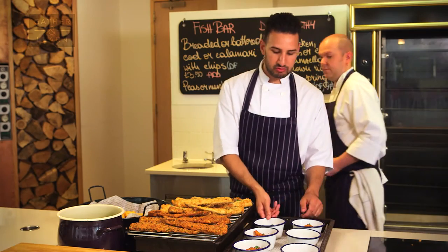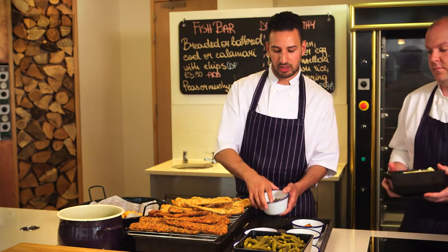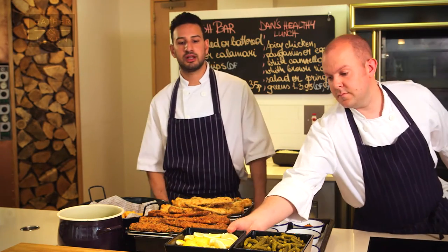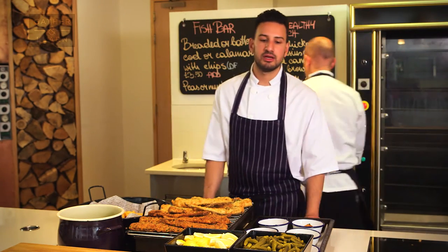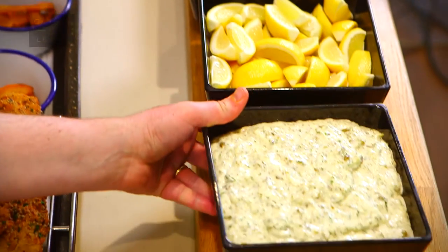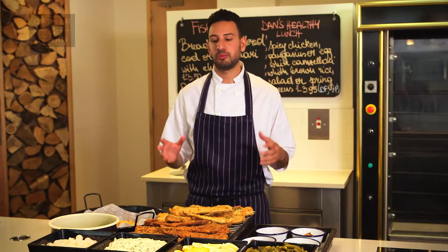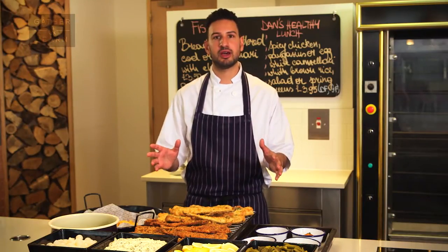Then we've got our calamari in some lovely bowls — you can put your scampi in there as well. Now we're going to put our condiments and upsells at the front of the counter: some lovely gherkins, fresh lemons, tartar sauce and some pickled onions. So there we go — we've got our beautiful fish and chip shop on a counter.